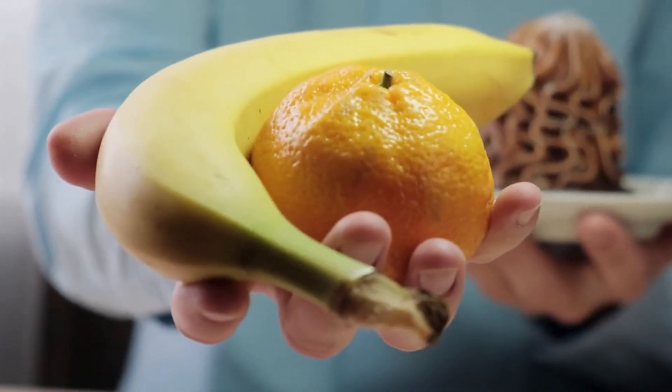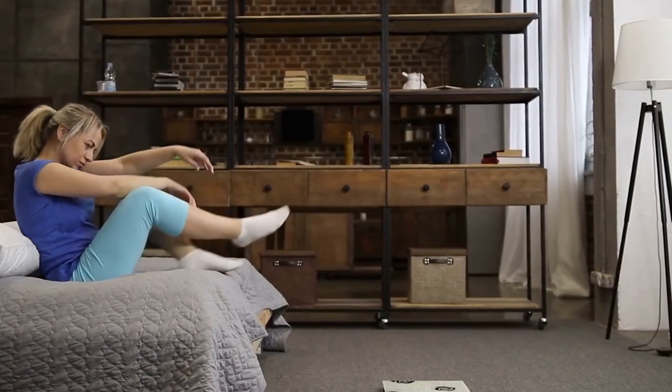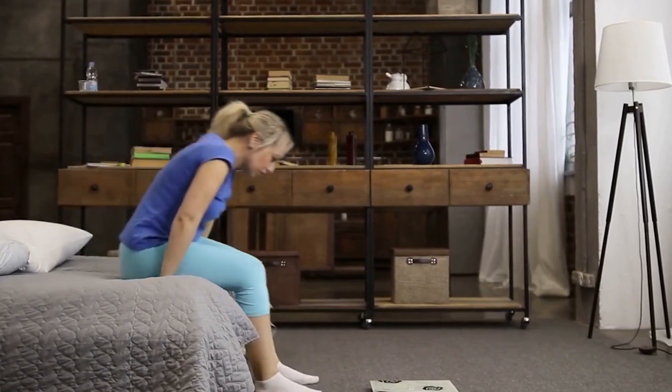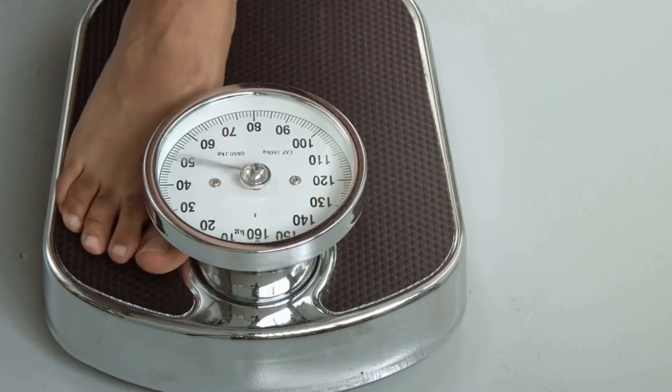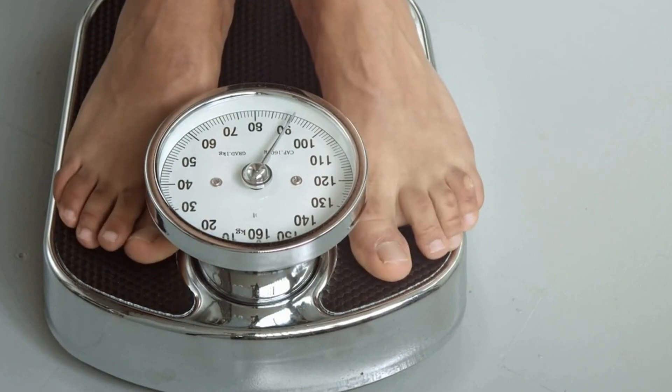Among the benefits of lowering blood sugar levels, Glucofort also promotes better weight loss. High blood sugar is the main cause of weight gain and fat accumulation in the body. Glucofort helps balance blood sugar levels, which increases your chances of losing weight.